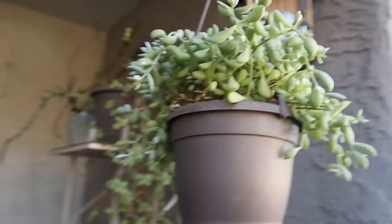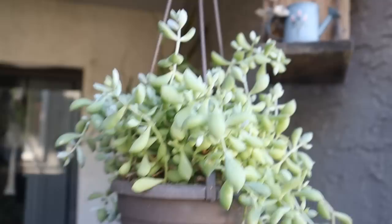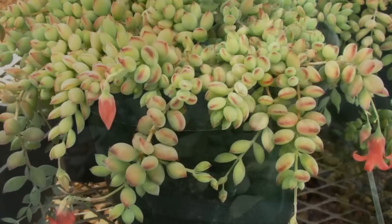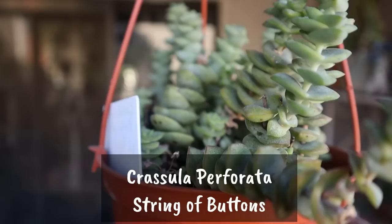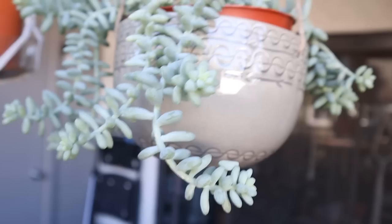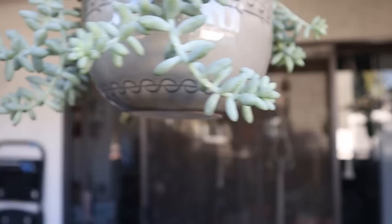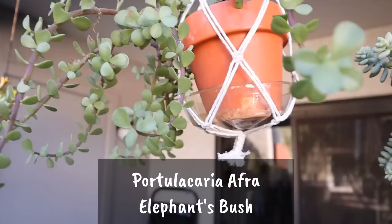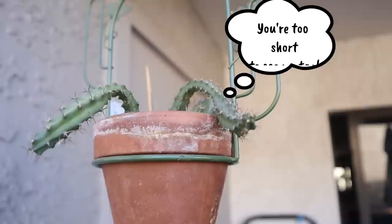Up here is my Cotyledon pendens — it's doing good. I have not repotted this, it's still in the nursery soil, but it's getting new growth. I'm just hoping that in the spring it blooms — it has the most beautiful blooms. And my Crassula string of buttons — I haven't repotted this one either, but they're doing okay out here. It hasn't gotten super cold with any frost or freezing. My donkey's tail is doing fine, you can see the new growth on there. And this is my Portulacaria afra cutting that I popped in here and made a hanging plant out of.